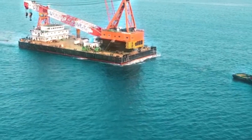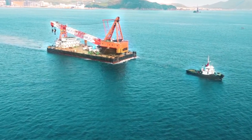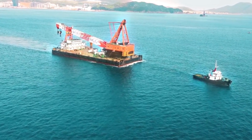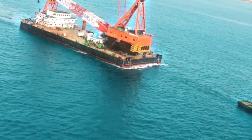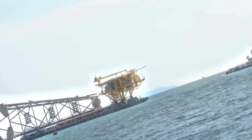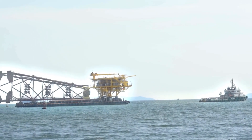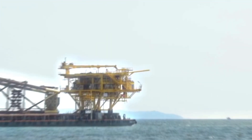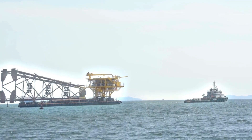Ocean-going tugs, also called deep sea tugs, tow ships with damaged engines or steering systems back to safety or port. Built for long voyages and strong enough to tow large ships or platforms across open ocean, these tugs are capable of towing vessels with engine failure or damaged steering systems. Their missions are long, tough, and sometimes dangerous — but they're the last hope for many stranded vessels across entire oceans.